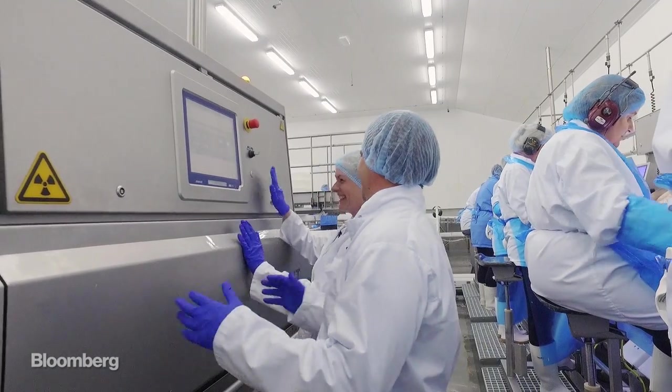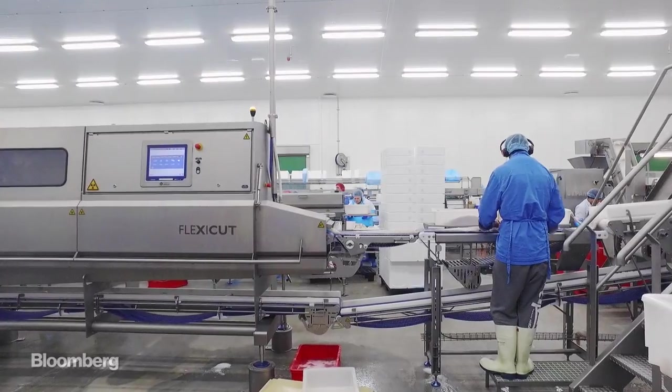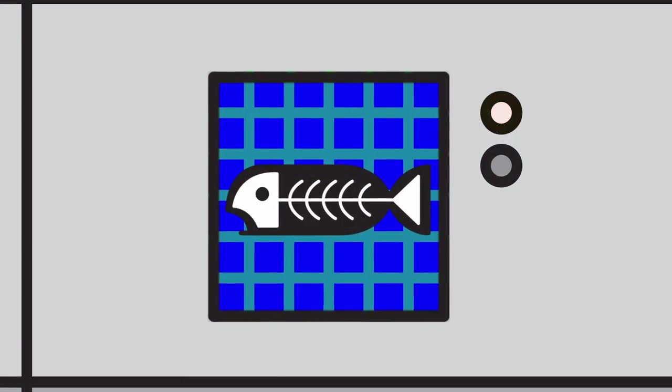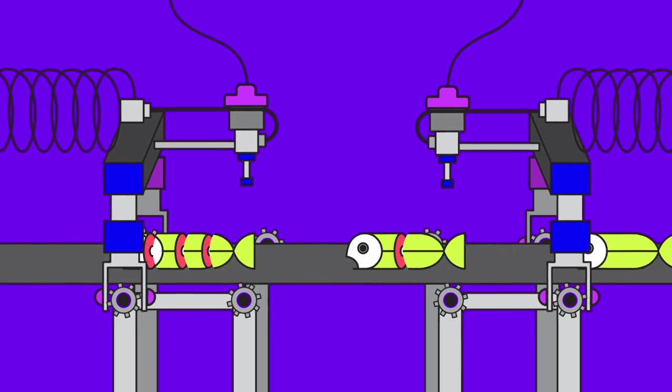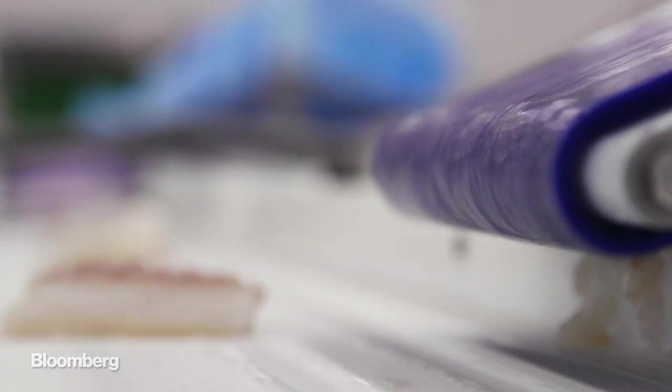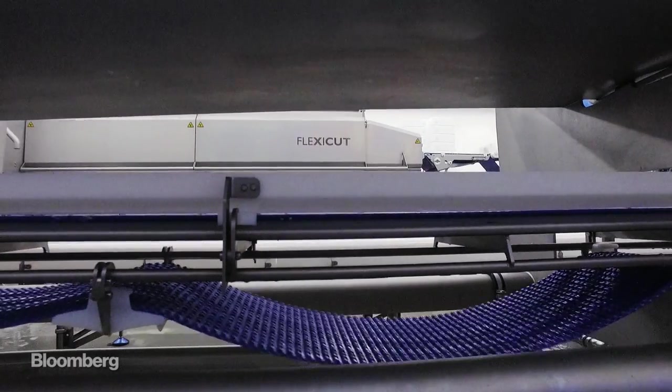So this is the machine — the Ferrari of fish slicers. Meet the Flexi-Cut. First, it X-rays the fish to spot bones, and then a water jet slices the fish with great precision. Dozens of programs run on the machine to slice the fish just as customers want. If Tony Stark wanted to make fish sticks, this would be his machine.